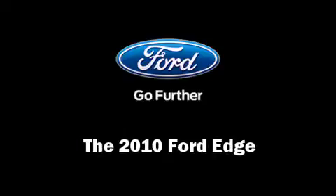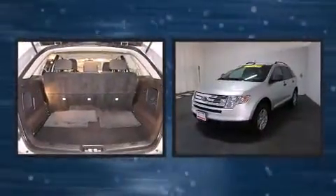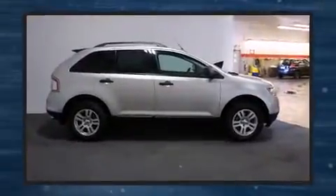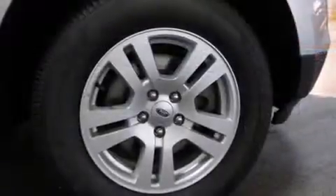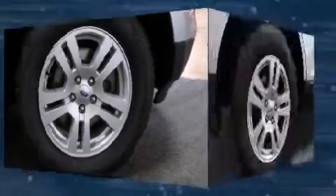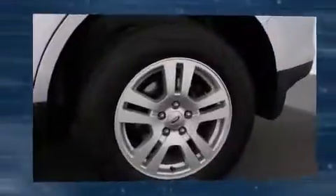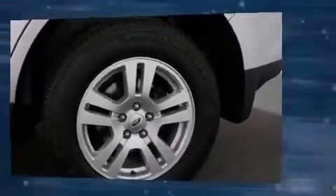Get excited about the 2010 Ford Edge with fewer than 50,000 miles on the odometer. This four-door sport utility vehicle prioritizes comfort, safety, and convenience. A 3.5-liter V6 engine pairs with a sophisticated six-speed automatic transmission, and for added security, dynamic stability control supplements the drivetrain. Top features include front bucket seats, front and rear reading lights, and a tachometer.